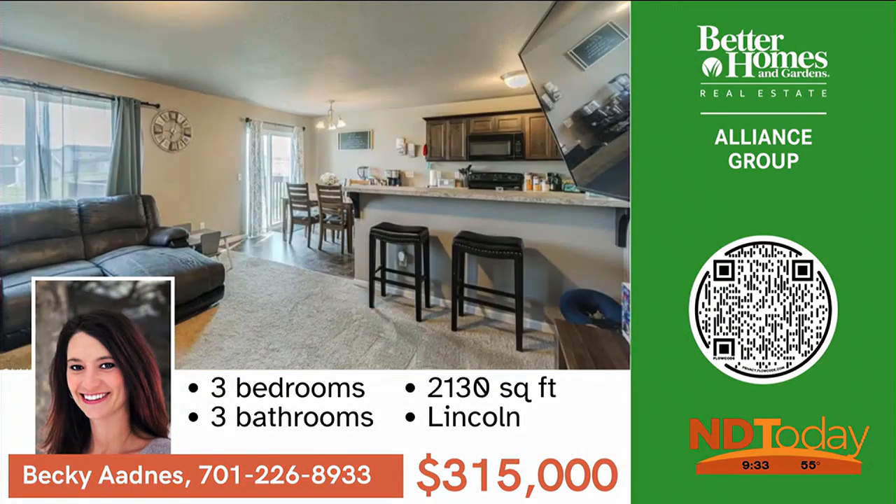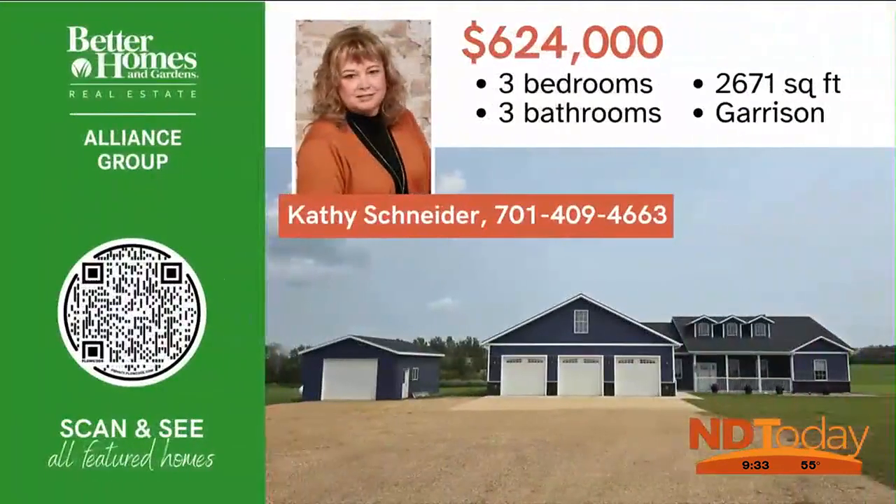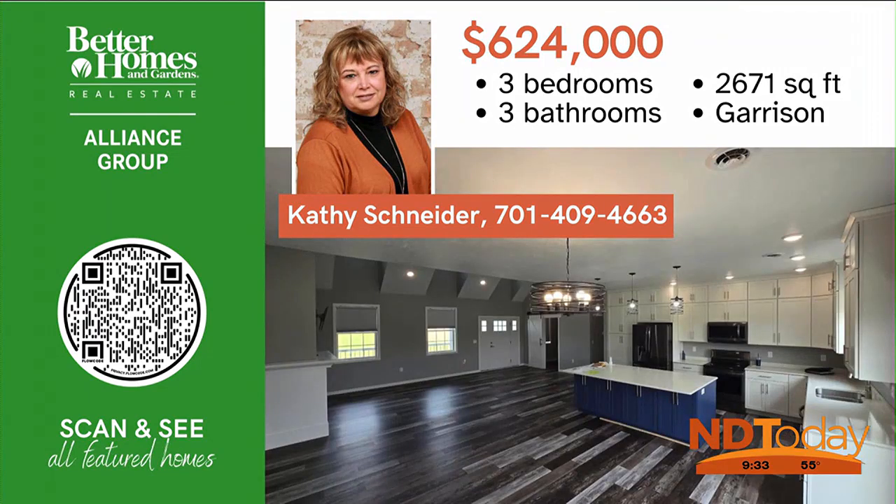This spacious home in Lincoln has no backyard neighbors, is located close to the park and Lincoln Elementary. Call today for a showing. Whether you're seeking a year-round residence or a lake hideaway, this property in Garrison near Fort Stevenson is the perfect place to call home — snag this one while you can still enjoy summer.